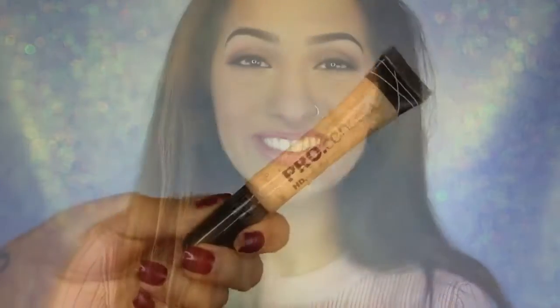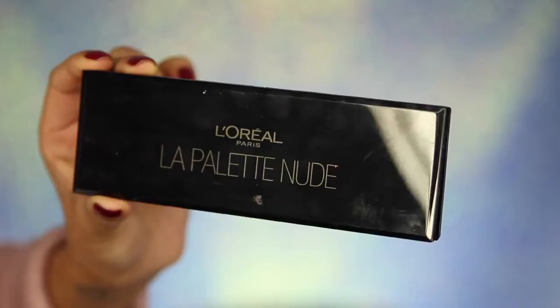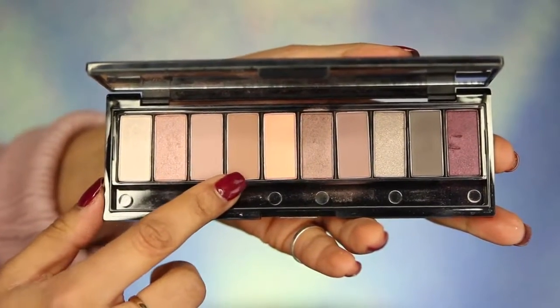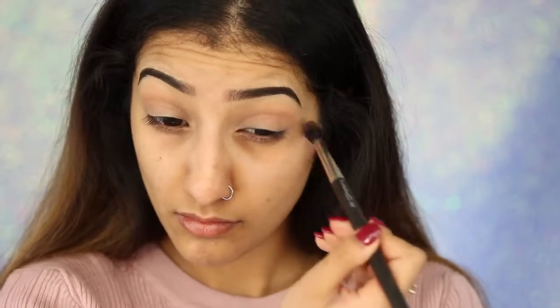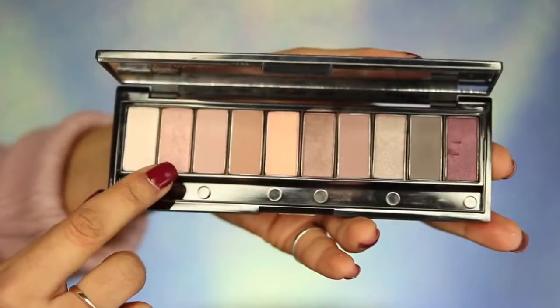To start, I've got my LA Girl Pro Conceal concealer in the shade Pure Beige, and this is going to go all over my eyes as a base for the eyeshadows, clearing out any discoloration. I'm blending that in with my fingers — this is going to stop the eyeshadows from creasing and help them last longer. Then I've got my L'Oreal La Palette Nude in the shade Rose, taking two matte shades: a light brown and a soft pink. These go through the crease and a little bit above with a soft blending brush as a transitional shade.